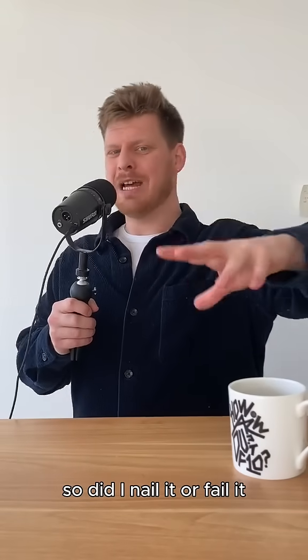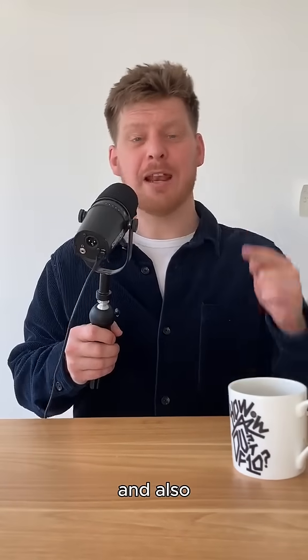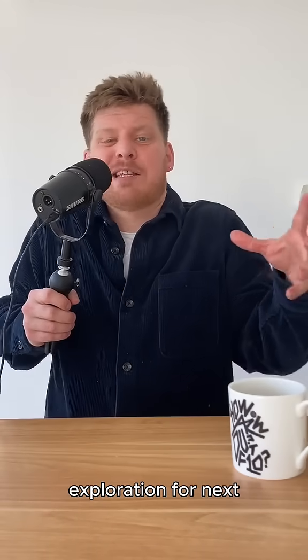So, did I nail it or fail it? Let me know in the comments below. Also, let me know which brand you want me to do a 3D website exploration for next.